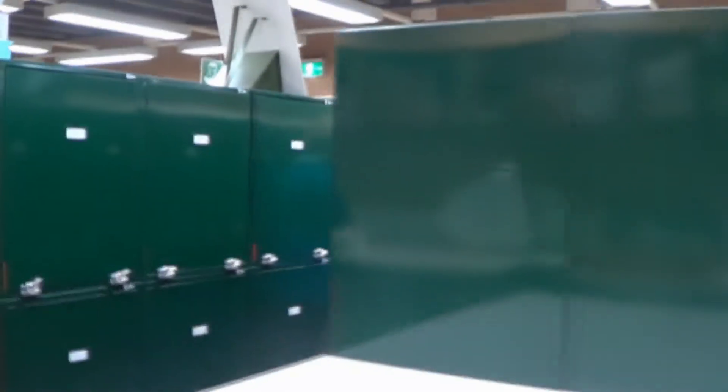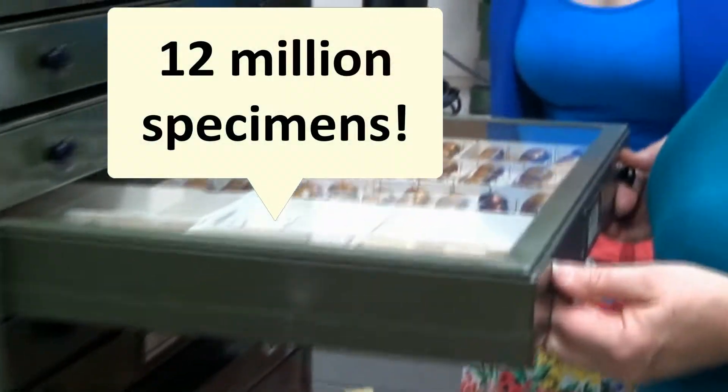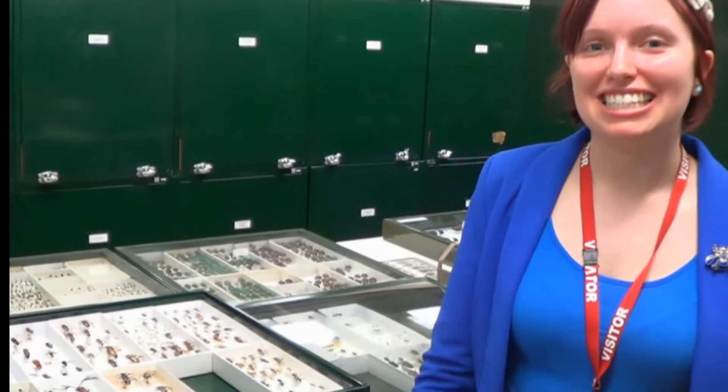The Australian National Insect Collection is the world's largest collection of Australian insects. There are over 12 million specimens kept here. A specimen is an insect preserved by scientists so they can learn about it.